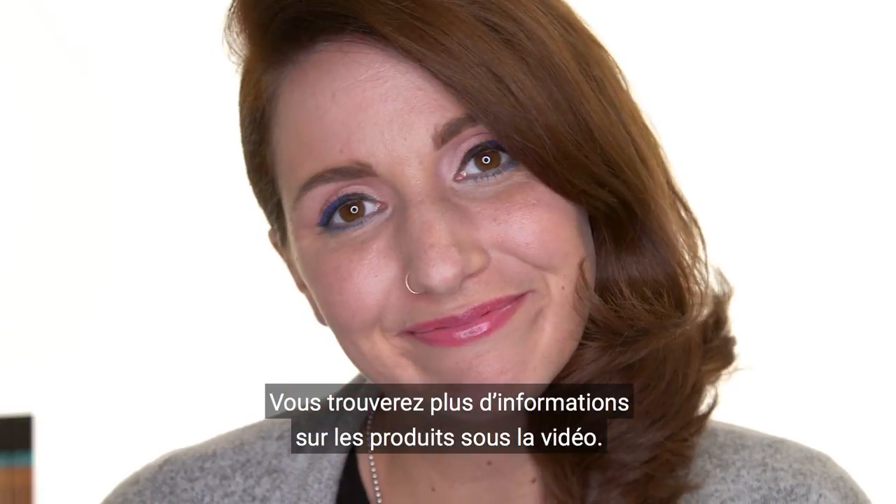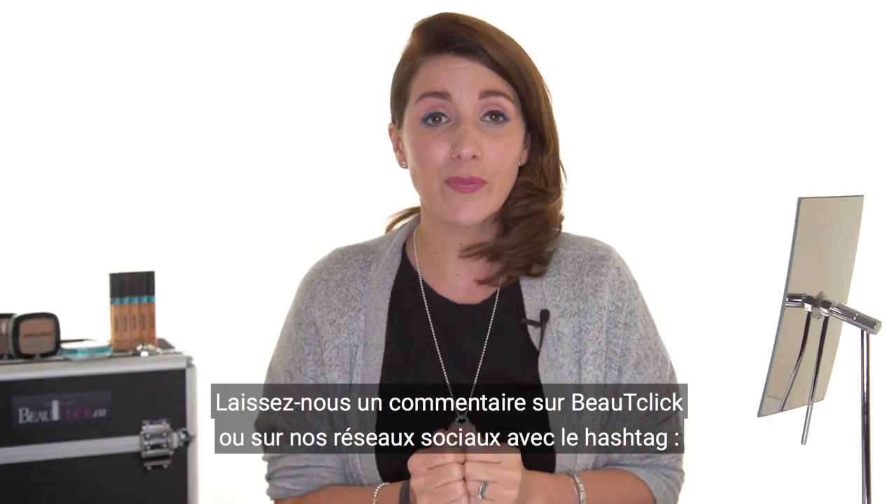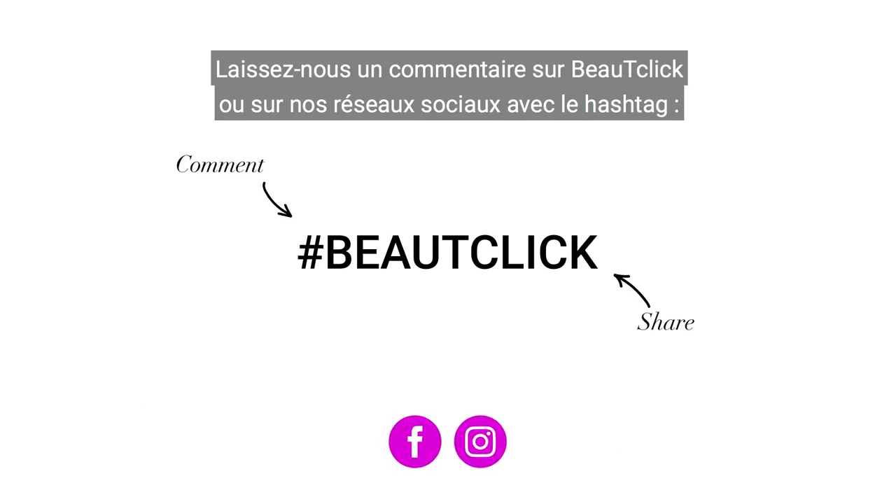Here you go! You will find more information about our products under the video, and you can leave us your comment on BeautyClick or our social media with the hashtag BeautyClick.